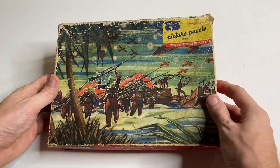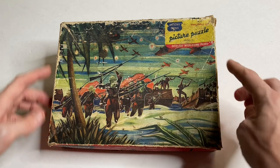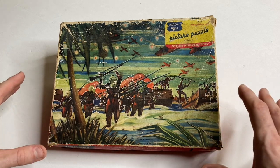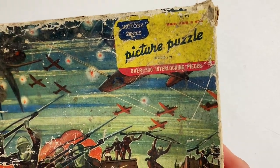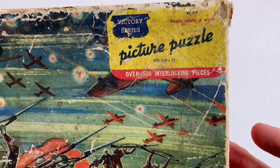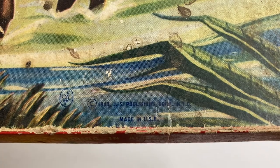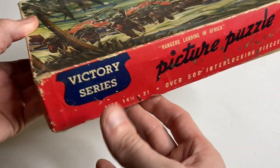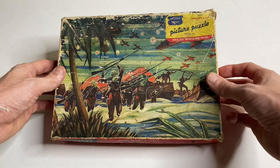How great is this? Now, as I said, this is 80 years old, so you can definitely see a lot of wear and tear on it. We've got scratches on the front and it's all worn at the edges, but the box is pretty well intact, so I'm hoping all the pieces are inside. Up in the corner you can see it's from the Victory Series, Picture Puzzle, Over 500 Interlocking Pieces, and the title here is Rangers Landing in Africa. Down at the bottom, we've got a copyright date, 1943, JS Publishing Corp NYC, Made in USA. The sides of the box just have the same information again. I just love this 1940s graphic design. So cool.